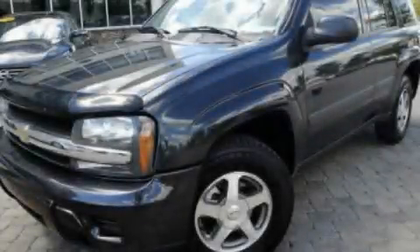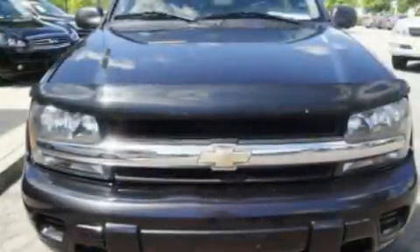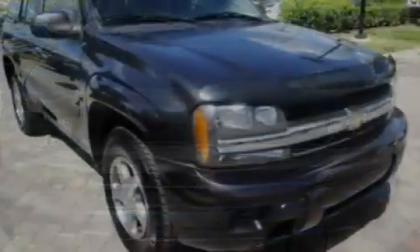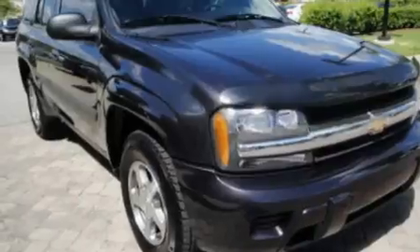This is a 2005 Chevrolet Trailblazer — a big SUV for big fun. It features a 4.2-liter six-cylinder engine and a four-speed automatic transmission.